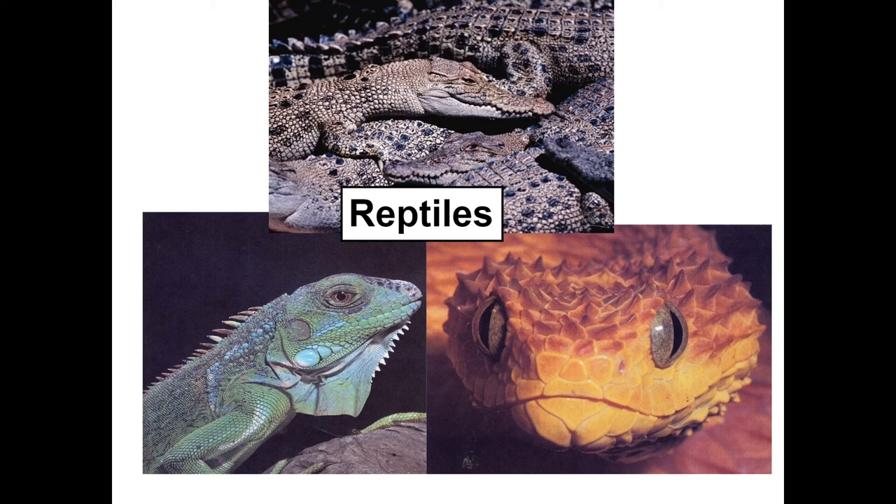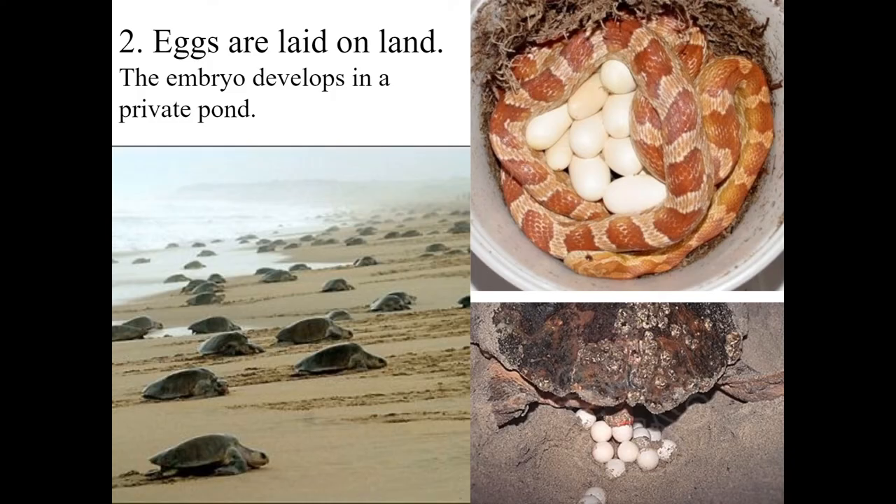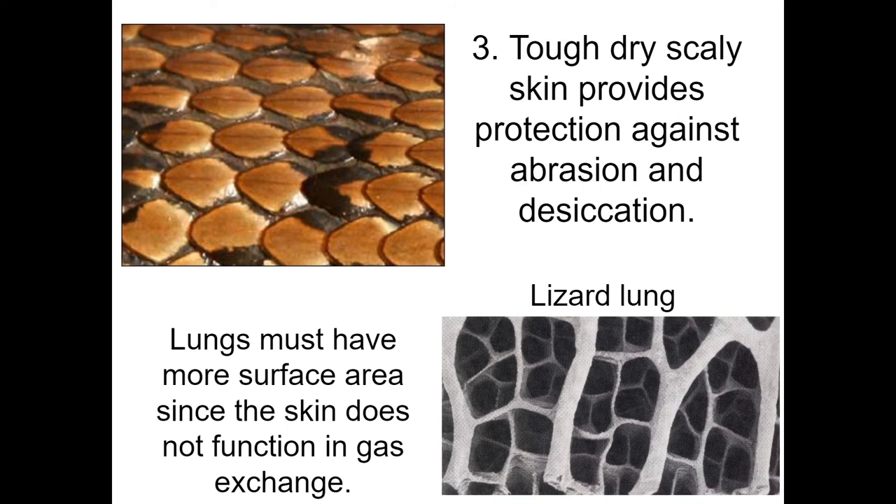Reptiles develop key characteristics that allow them to branch onto land away from water more than their amphibian cousins. The first key adaptation is internal fertilization, which enables mates to better ensure reproductive success and paternity — meaning you are more likely to be the parent, as opposed to external fertilization where any passing male could father some eggs. Their next adaptation is eggs, which function like private ponds letting the embryo develop with a protective outer covering. Last but not least, scales made of keratin are strong and watertight to avoid water loss through the skin, though this means gas exchange can no longer occur across the skin, requiring a more advanced respiratory system.